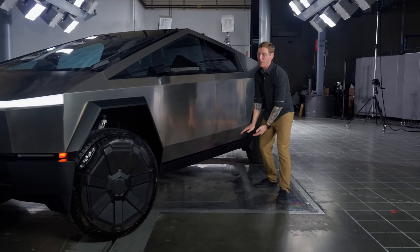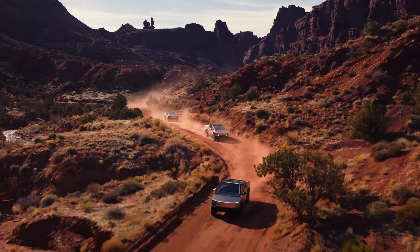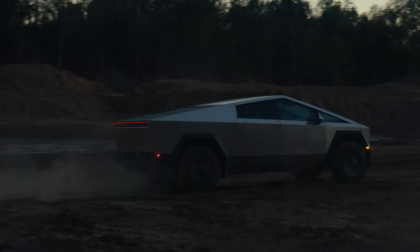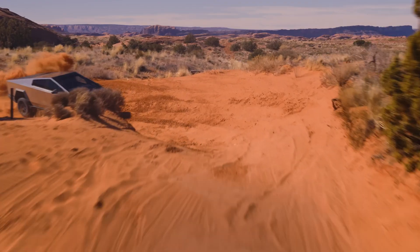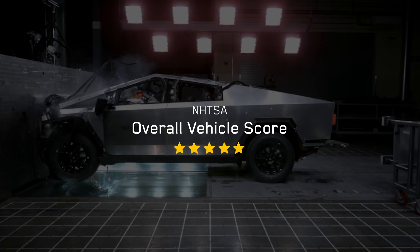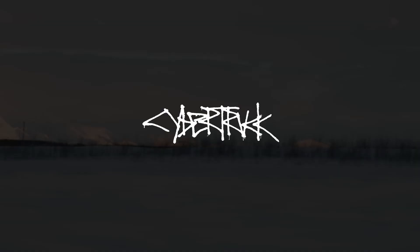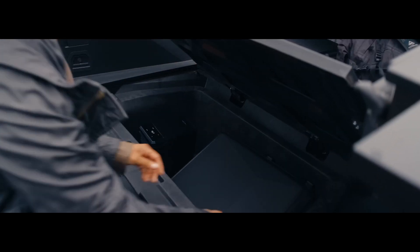The Cybertruck's NHTSA results paint a picture of a seriously safe machine — 5 stars overall, acing side impacts, nearly perfect up front, and solid in rollovers. Critics who called it a 'death machine' after early crashes are eating their words a bit now. But, and this is a big but, these tests only cover the people inside. Pedestrian safety? That's still a question mark. The NHTSA doesn't rate that yet, and with the Cybertruck's sharp edges and hefty 7,000-pound build, some worry it could be brutal to anyone outside. The IIHS hasn't tested it either, so we're still missing some pieces of the puzzle.